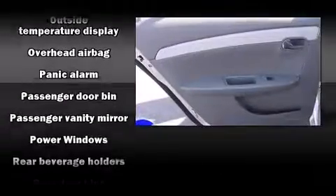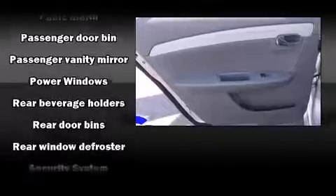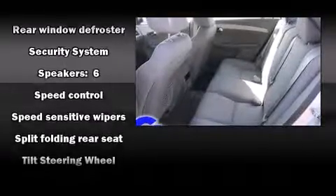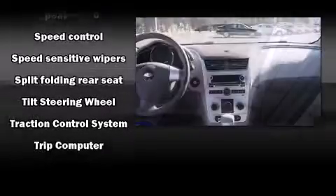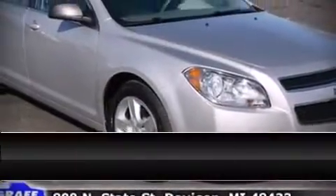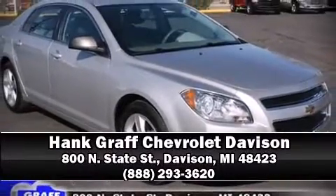Chevrolet also prioritized safety and security with dual front impact airbags, front side impact airbags, traction control, brake assist, ignition disabling, OnStar, and four-wheel disc brakes with ABS. Various mechanical systems are monitored by electronic stability control, keeping you on your intended path. Please don't hesitate to give us a call.